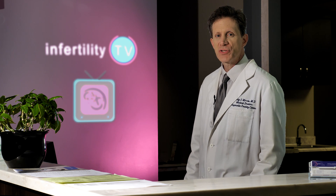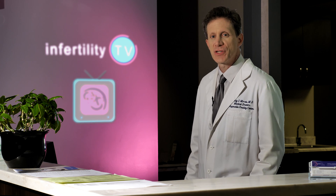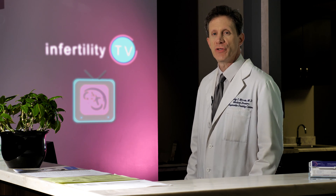Fertility drugs are the most commonly used infertility treatment for women. Today we are going to discuss how these medications are used.